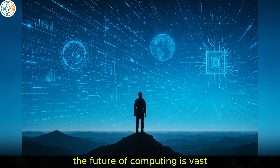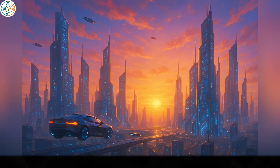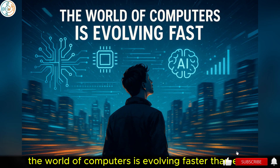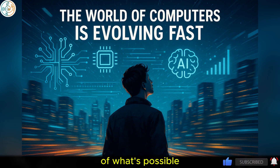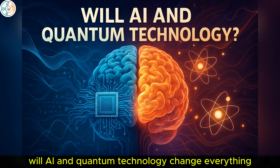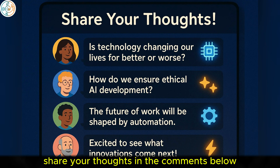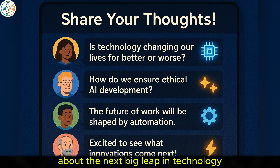The future of computing is vast and full of possibilities, so what do you think it holds? The best is yet to come. What do you think the future holds for computing? Will AI and quantum technology change everything? Share your thoughts in the comments below, and let's start a conversation about the next big leap in technology.